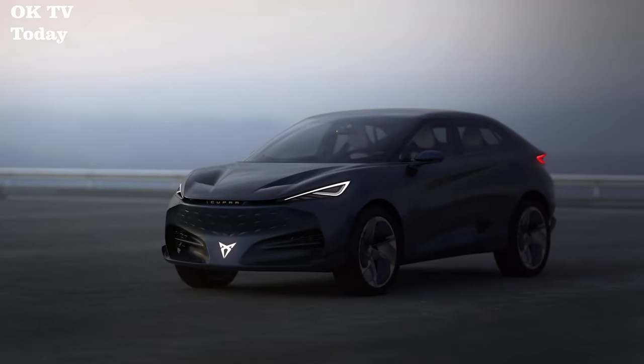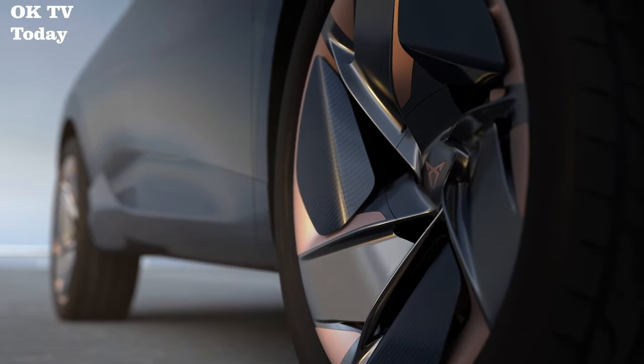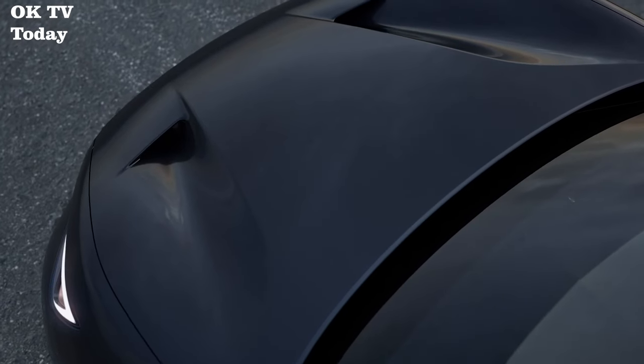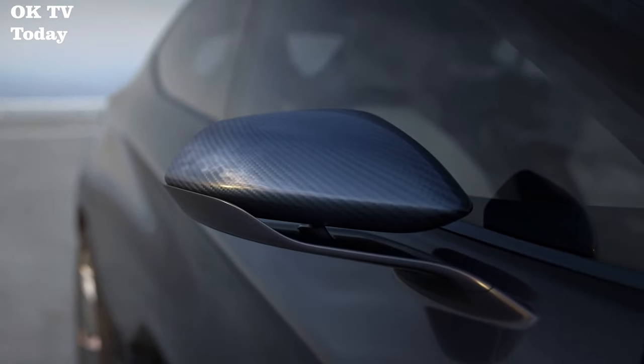7 Electric Cars You Should Know Exist. Number 1: Cupra Taviskan. The future is here, and it is electric. Meet the Cupra Taviskan concept car, Cupra's first all-electric road vehicle.